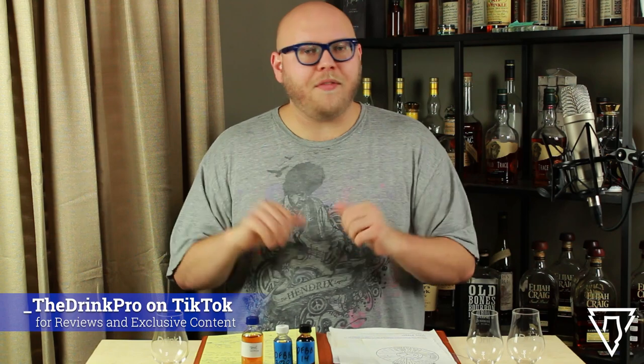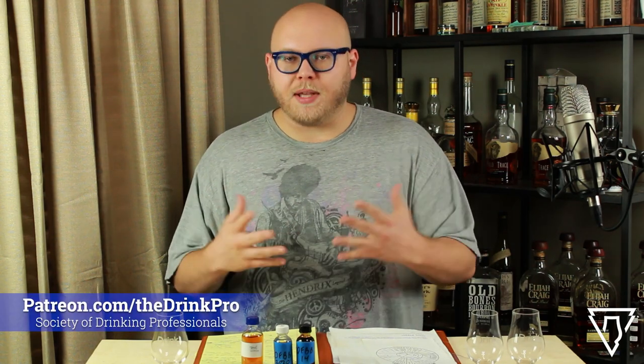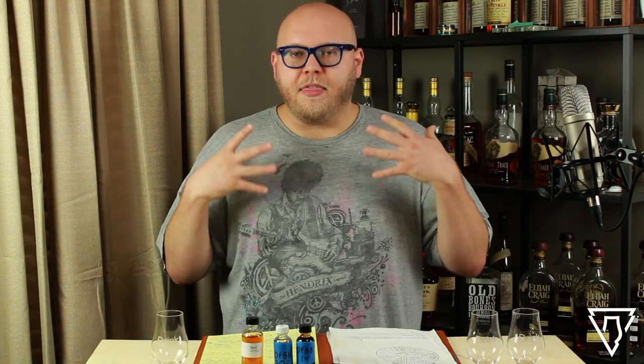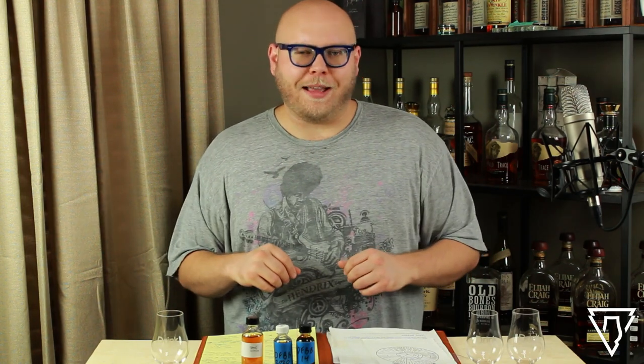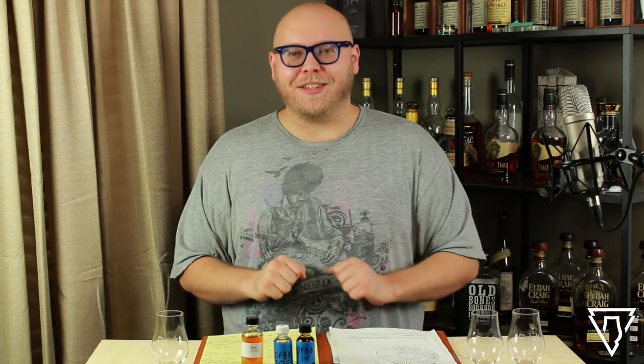I'd love it if you take a minute and share this video with one other person you know that likes bourbon, or whiskey, or drinking in general and wants to learn more about it. That kind of word of mouth really is how I'm able to keep doing this channel.